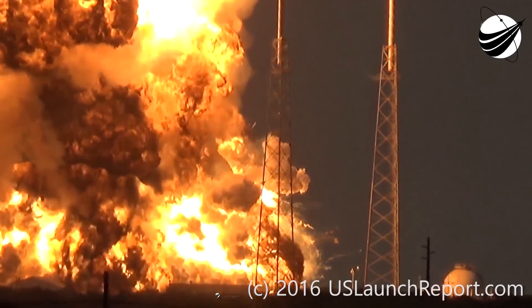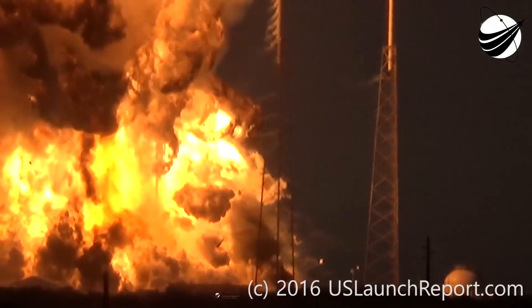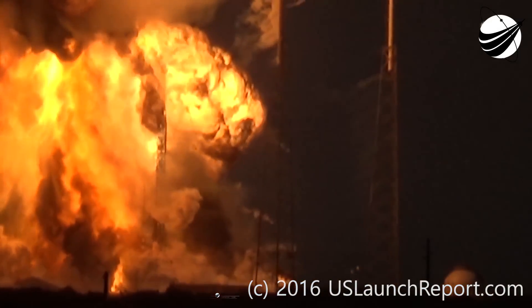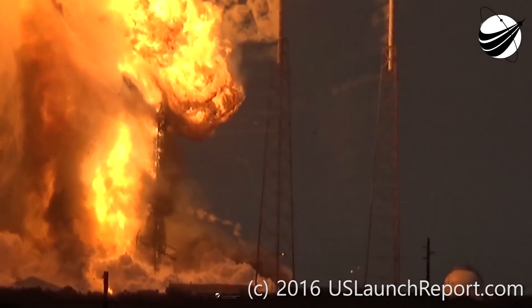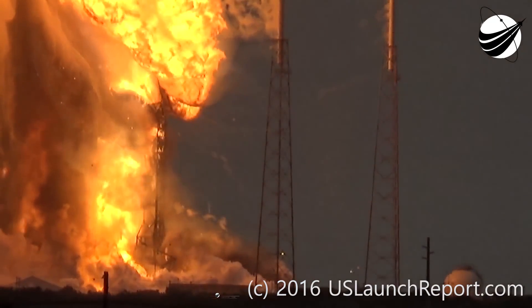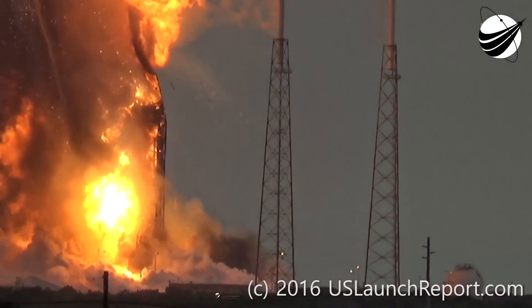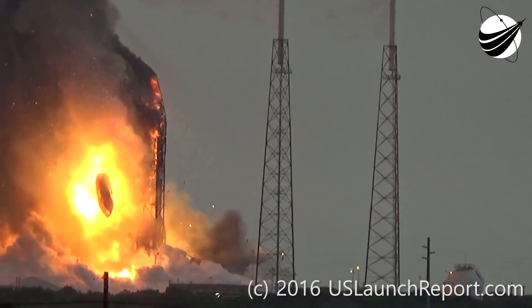That's basically a wall of fire of fuel and liquid oxygen mixing. And then out of this emerges the strongback tower. Interestingly enough, still attached to the top of it for a moment is the payload inside its fairing. Its brief respite from this explosion is not to last, and it descends 50-odd meters towards the ground.